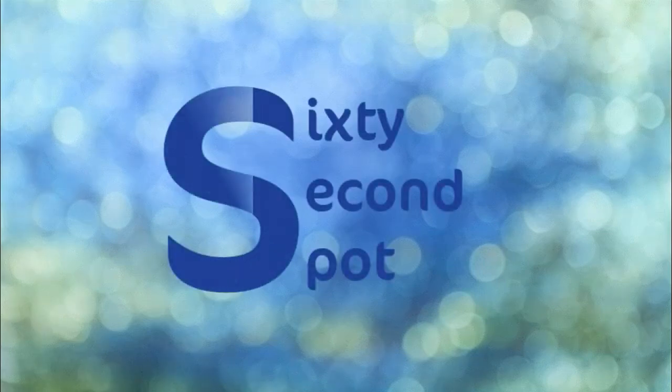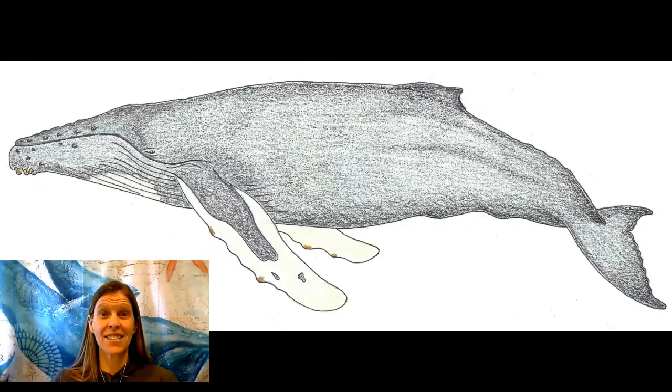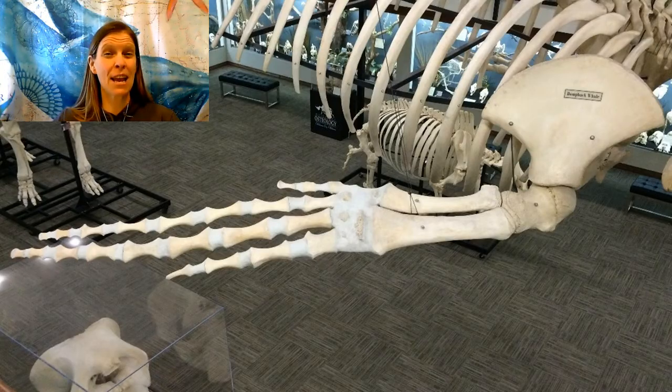It's the 60 Second Spot! Let's talk humpback whale flippers. They're huge — about a third of the length of the whale, about 15 to 18 feet long. They have the same bone structure in their flippers as we do in our arms, and the whales use their flippers to steer.